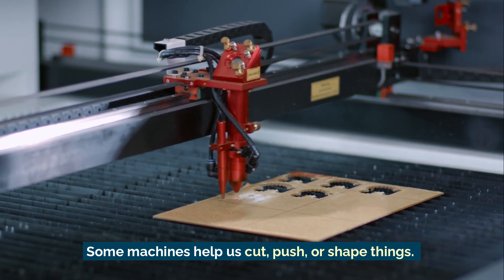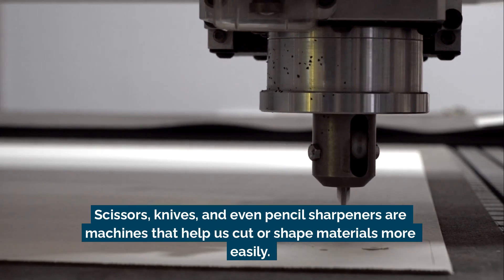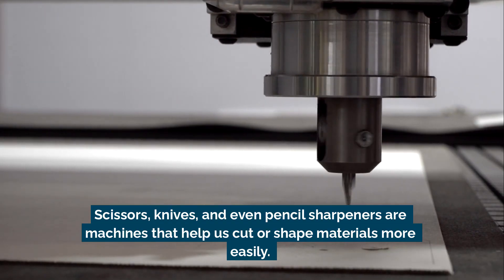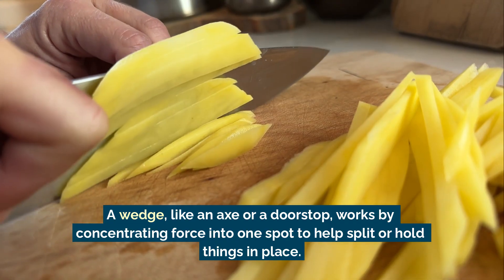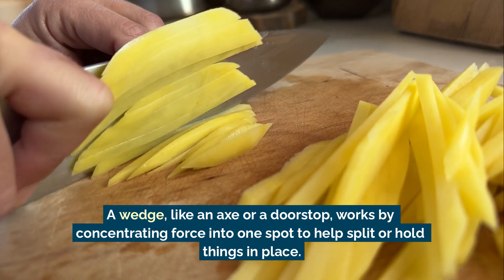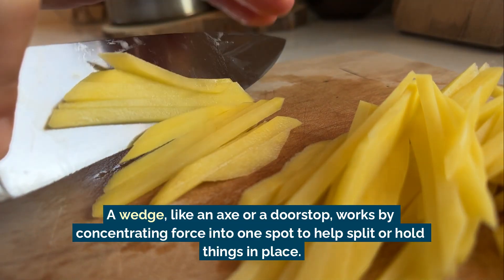Some machines help us cut, push, or shape things. Scissors, knives, and even pencil sharpeners are machines that help us cut or shape materials more easily. A wedge, like an axe or a doorstop, works by concentrating force into one spot to help split or hold things in place.